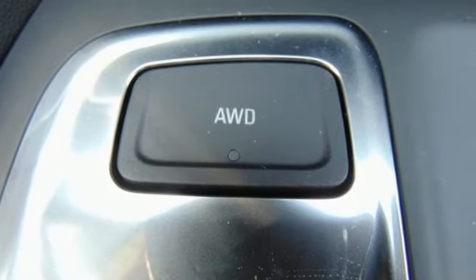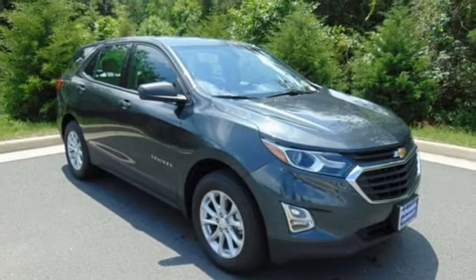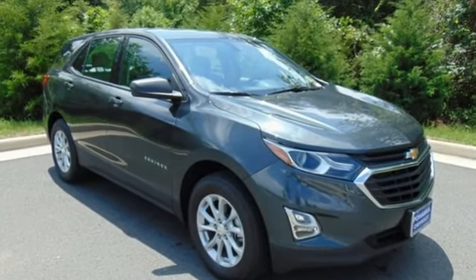Performance, value, durability, Chevy. You'll never know until you try. Test drive it today.